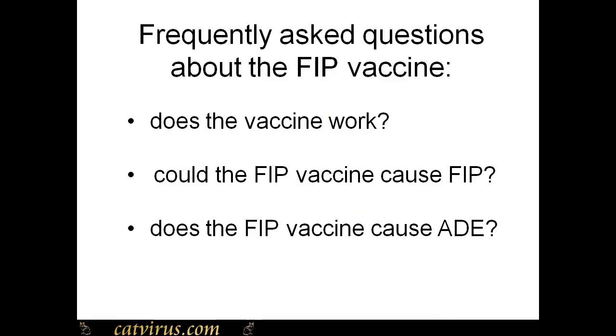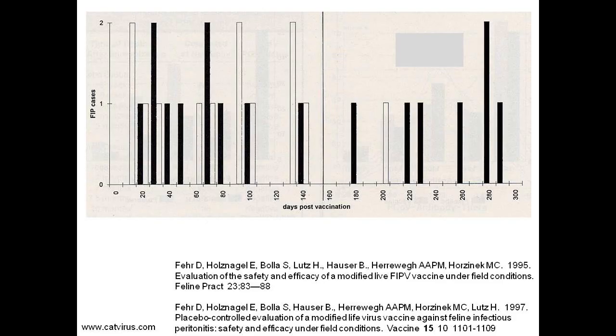There are three questions about the FIP vaccine: does it work, does the vaccine itself cause FIP, and are vaccinated cats more likely to get FIP? We call this phenomenon antibody-dependent enhanced disease or ADE, also known as early death syndrome. At first glance at the bar chart you might think there's not much difference between the two groups — 13 cats in the white bar group, 17 in the black bar group — so initially you might think the vaccine does not appear to work.